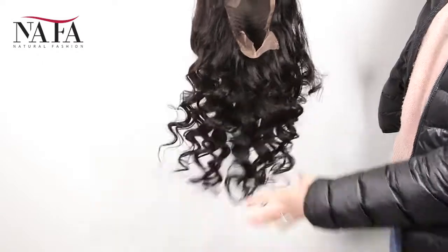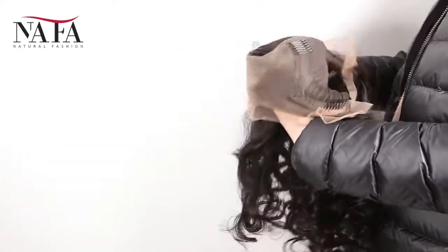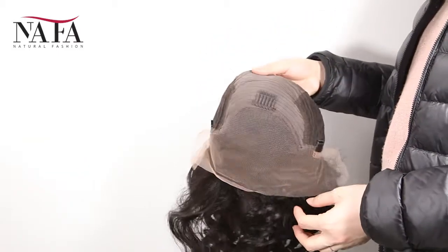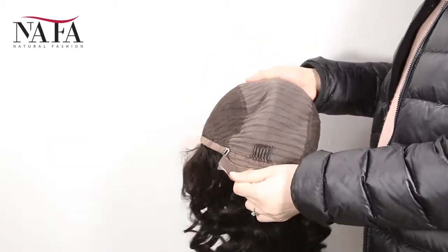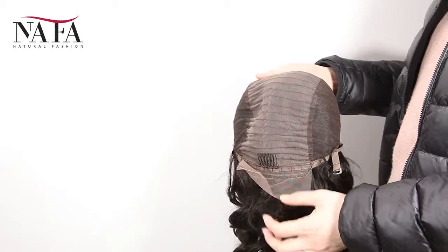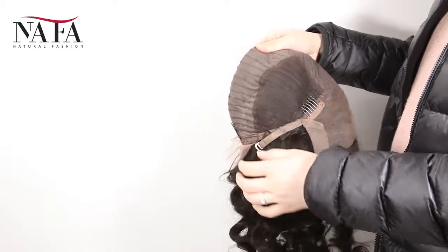That's all. Hope that you will love it. Any comments or questions, welcome to write to us at service@nafalwigs.com or WhatsApp plus 86-137-89846163. More about us, welcome to visit our website HTTPSNafalwigs.com. Please remember to subscribe to our channel if you want to get our updates. Thank you.